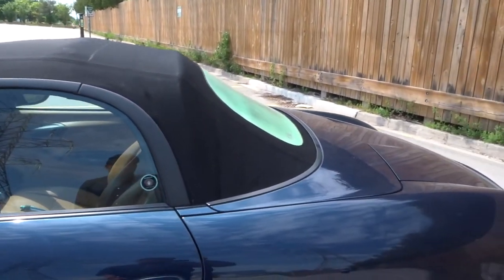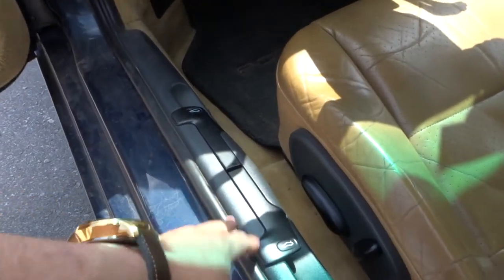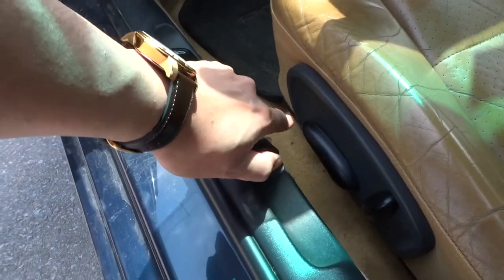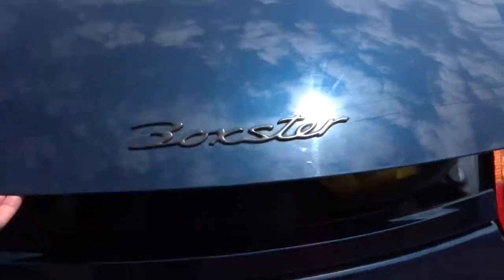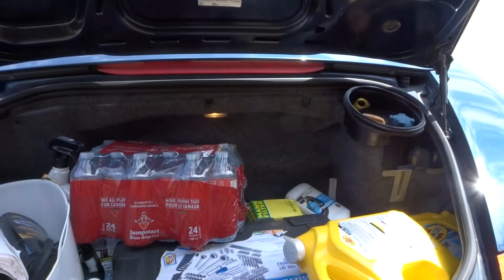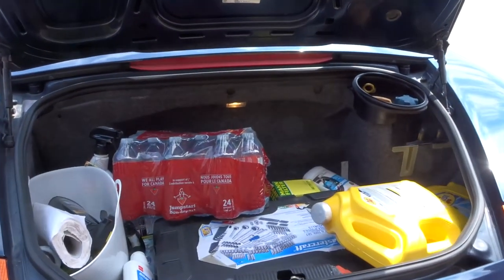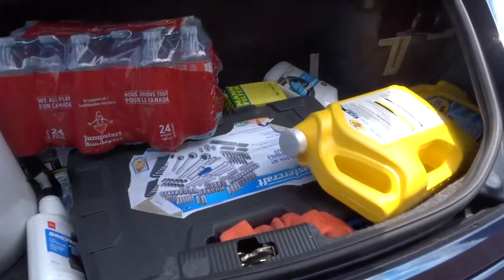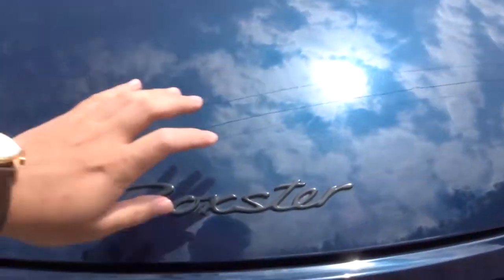I'm going to show you the trunk size. Before 2001, the latch was not electronic, so you have to open it manually with the wire. There's a trunk here in the back. The key point is when you operate the soft top, you don't have to sacrifice your rear boot space. It's a little shallow because of the transmission inside, but I carry parts and tools and can even fit a folding bike in here.